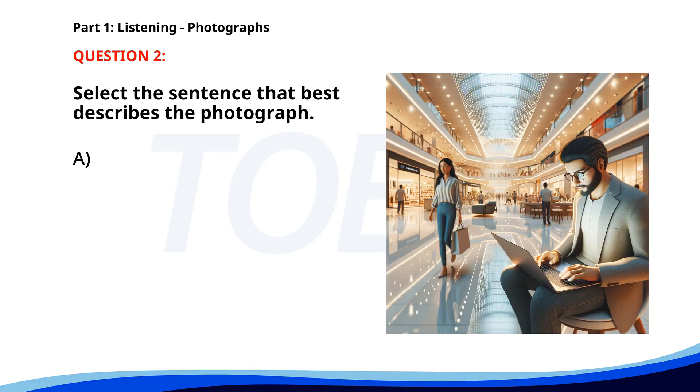Number two. A. A waiter is taking an order from a customer. B. A man is working on his laptop in a shopping mall. C. A group of friends is shopping for clothes. D. People are checking in at a hotel. The correct answer is B. A man is working on his laptop in a shopping mall.